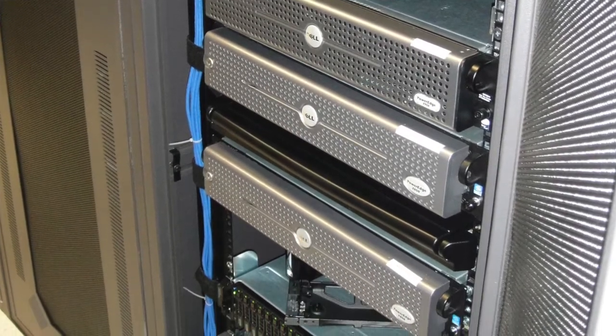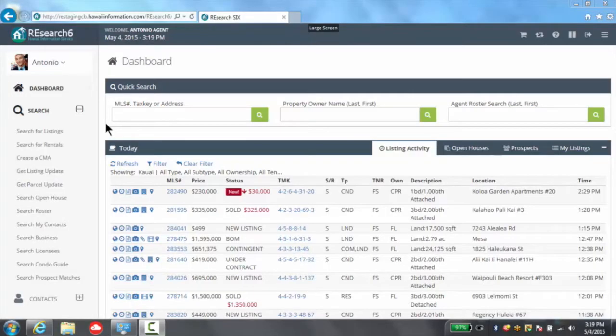Of course, many of these things you won't be able to see when you log onto Research, but we hope you'll feel it in the improved system performance and have more peace of mind knowing that your information is safe and sound on Research 6.